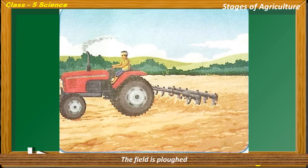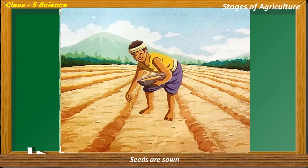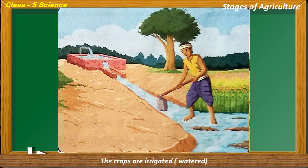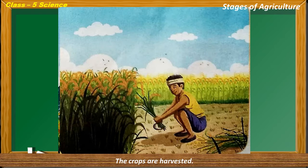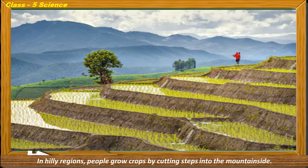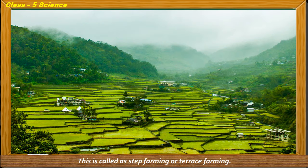Let us look at the stages of agriculture. The field is ploughed, then manures or fertilizers are added to the soil, seeds are sown, and the crops are irrigated — that means watered. The crops are sprayed with pesticides to protect them from pests, and finally the crops are harvested. In hilly regions, people grow crops by cutting steps into the mountainside, which is known as step farming or terrace farming.